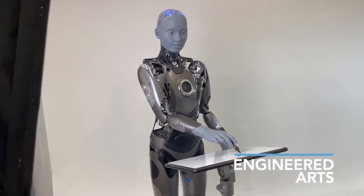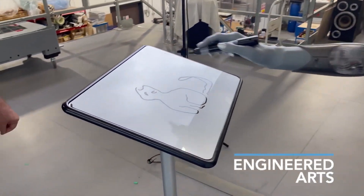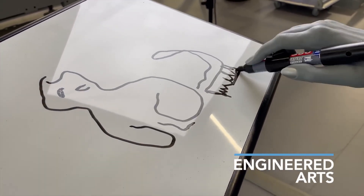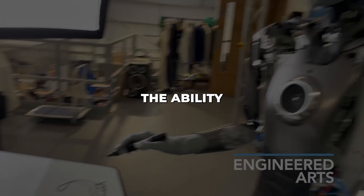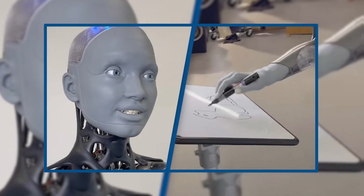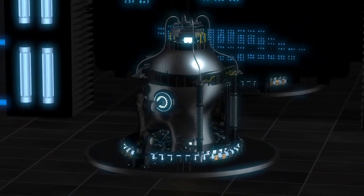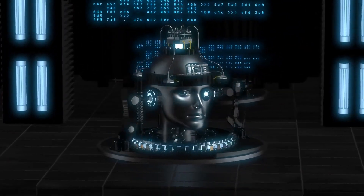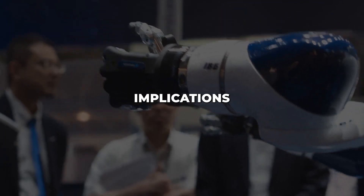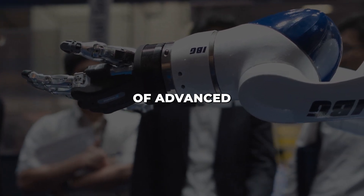This integration of stable diffusion showcases Amica's potential for creative applications utilizing AI. Understandably, this demo has evoked a wide range of reactions. Many viewers express amazement at the technology powering Amica's artistic capabilities. The ability to leverage generative AI like this in real-time interaction is an impressive feat. However, some also say the advancement provokes thought about impending ethical dilemmas — how will we prevent misuse as AI grows more sophisticated? Should we be wary of machines mimicking humans so convincingly? What are the implications for society?